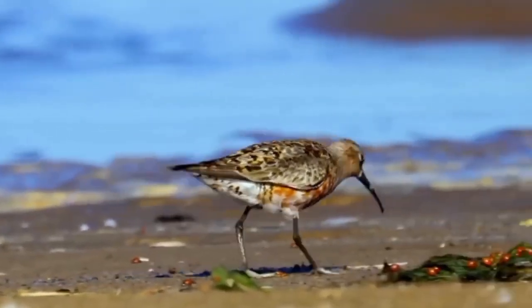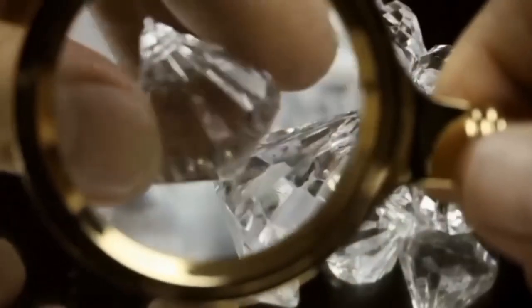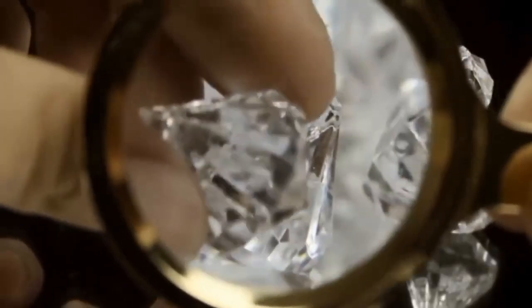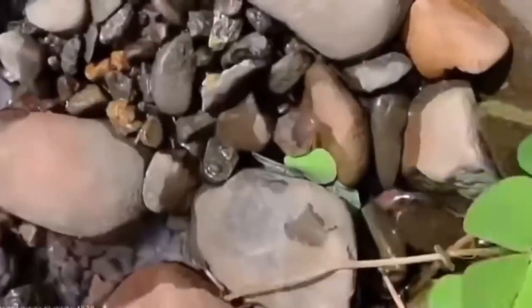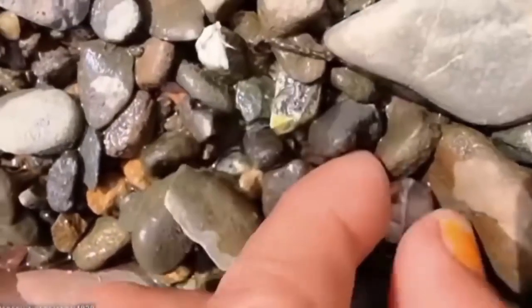To truly master the art of field detection, you need to read texture. Not all gravels are equal. Look closely. If you start finding a mixture of water-worn and angular stones, that's a transition zone. Diamonds are often discovered in these mixed layers, especially where modern erosion intersects ancient deposits. In simple terms, you're witnessing time clash against time — and somewhere in that collision, a diamond may be sleeping.